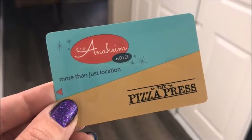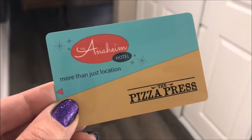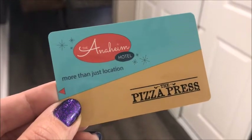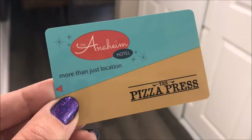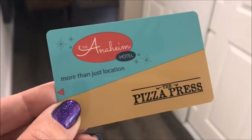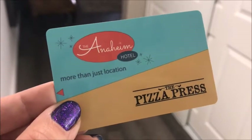Hi, this is Mindy with This Fairytale Life, and today we're at the Anaheim Hotel in Anaheim, just a little bit from Disneyland. Super close location. It's a really cute hotel. They're in the middle of remodels right now, and I think this is going to be a really, really great space to stay if you're visiting Disneyland.